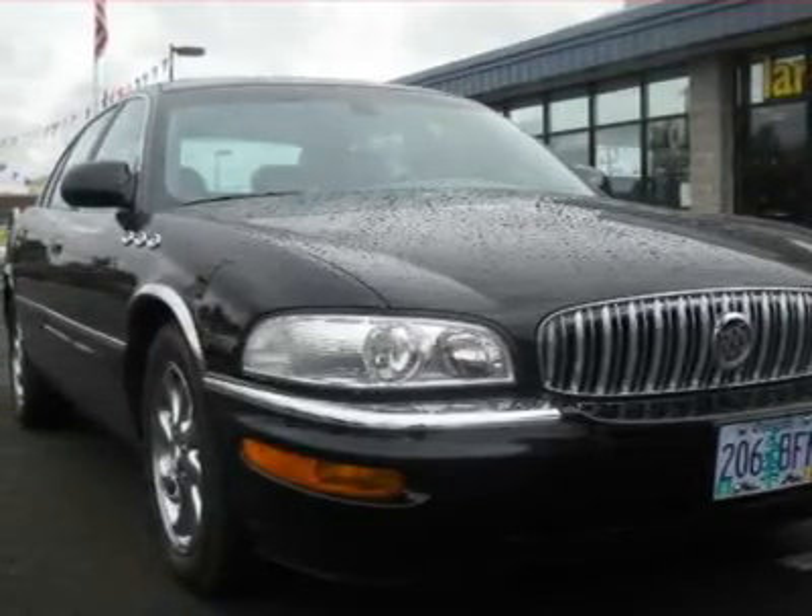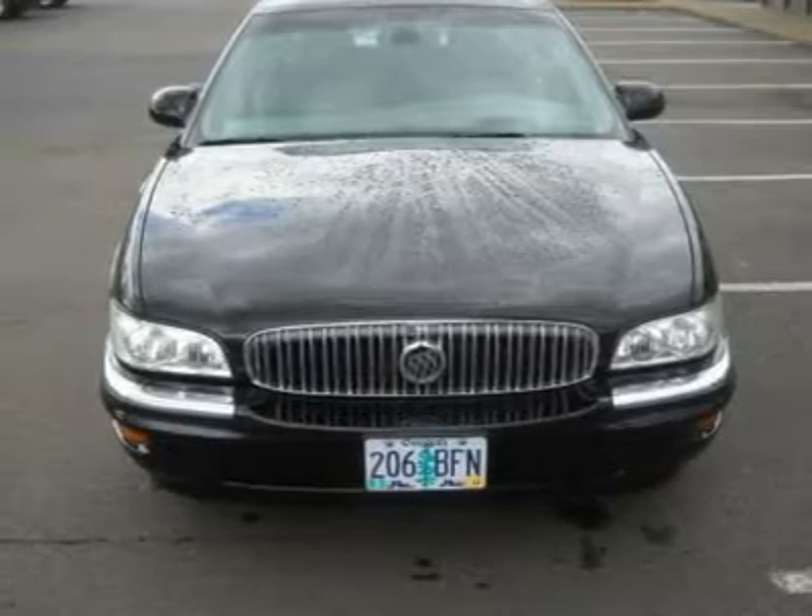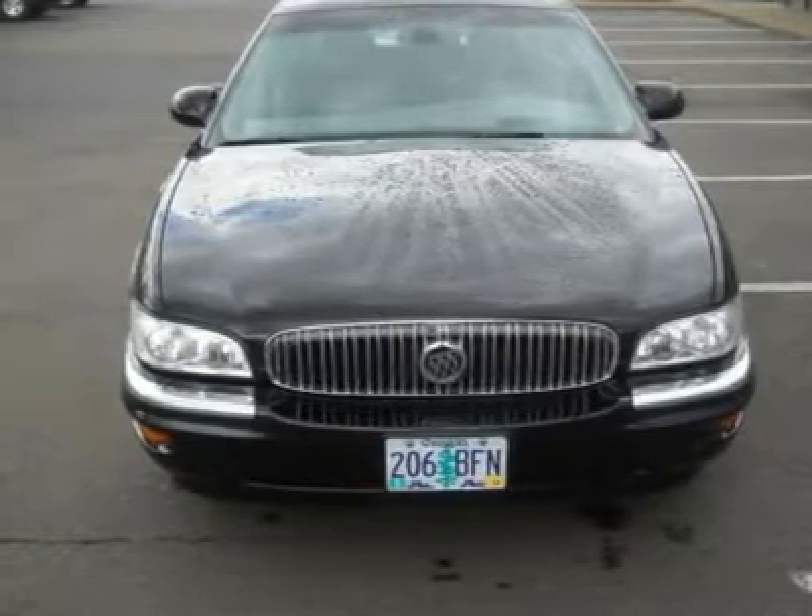Don't pay too much for the beautiful car you want. Come on down and take a look at this great-looking 2004 Buick Park Avenue.